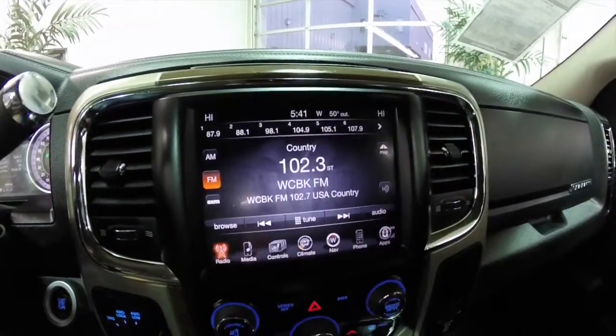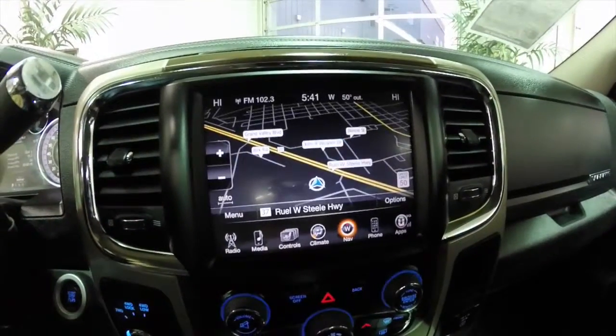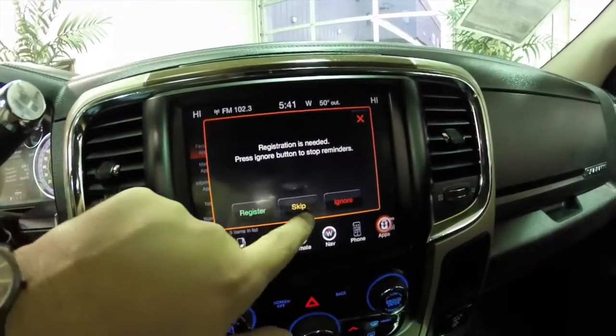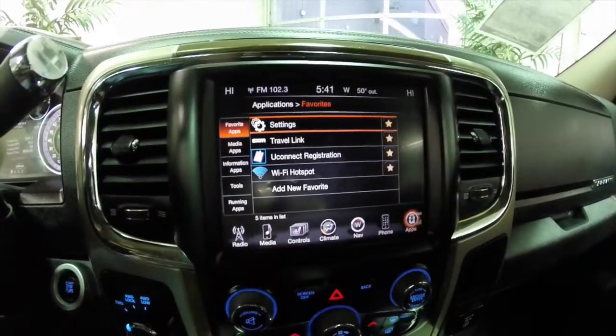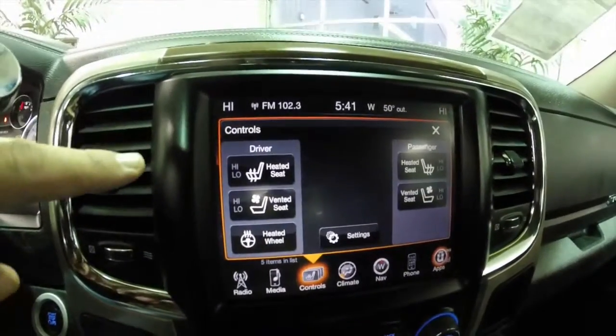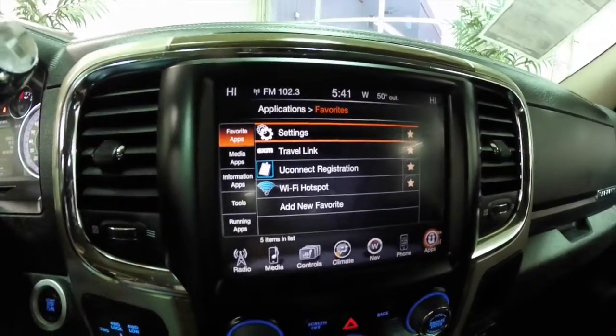It does have the 8.4 inch touch screen display with navigation — it is a Garmin-based nav. It also has Uconnect apps which include a Wi-Fi hotspot, heated and ventilated seats, heated steering wheel, and also has an automatic dimming rearview mirror.